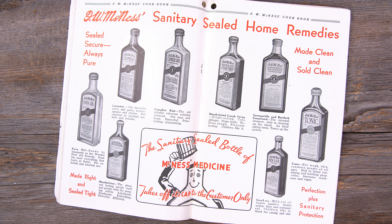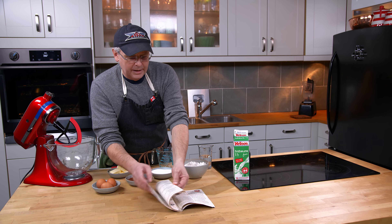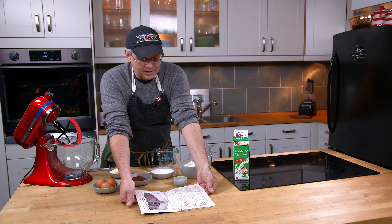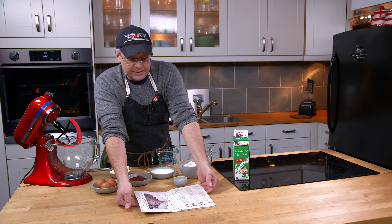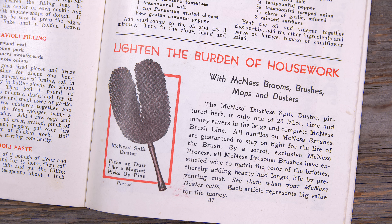They got their start as a patent medicine company and then they moved into food flavorings, and they made everything from brushes, adhesive tape, sewing machine oil, worm capsules for swine, different types of extracts, spices, toilet articles. Even into the 1930s they were still making remedies, and they were sold door-to-door or mail order.